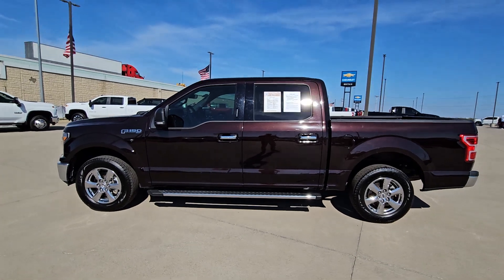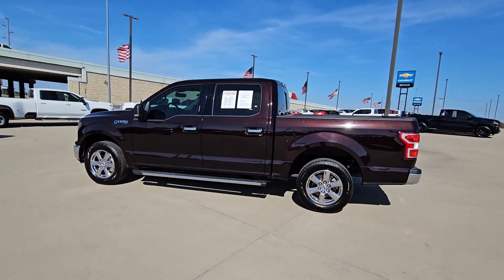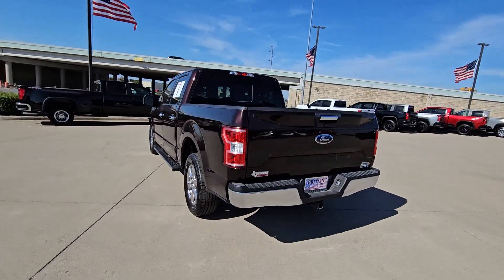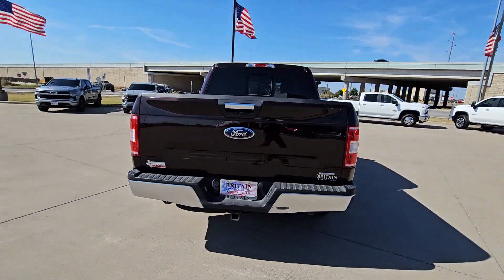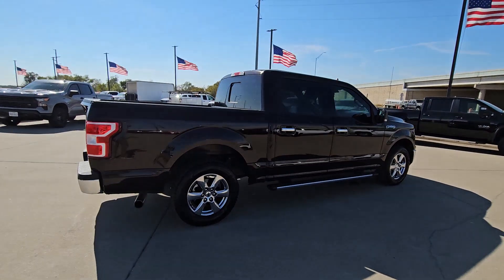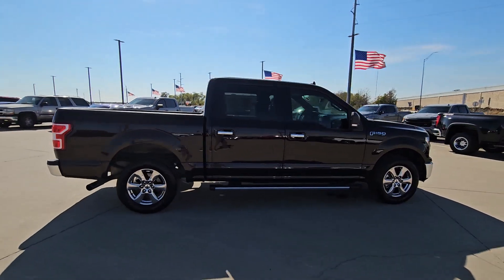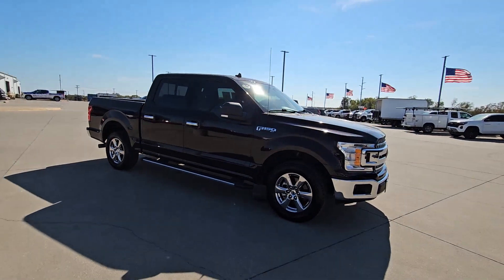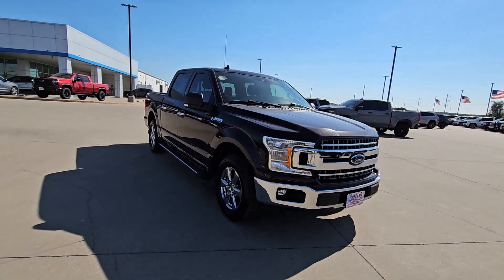This could be the car for you. The 2019 Ford F-150. With less than 80,000 miles on the odometer, this vehicle provides excellent value. Here's a hard-working Ford F-150, the light-duty full-size pickup that leverages high-strength steel and military-grade aluminum alloy to bring you class-leading payload and towing capabilities.